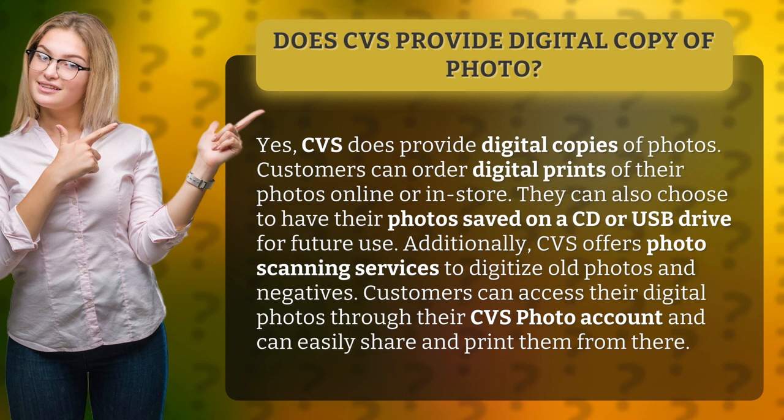Additionally, CVS offers photo scanning services to digitize old photos and negatives. Customers can access their digital photos through their CVS photo account and can easily share and print them from there.